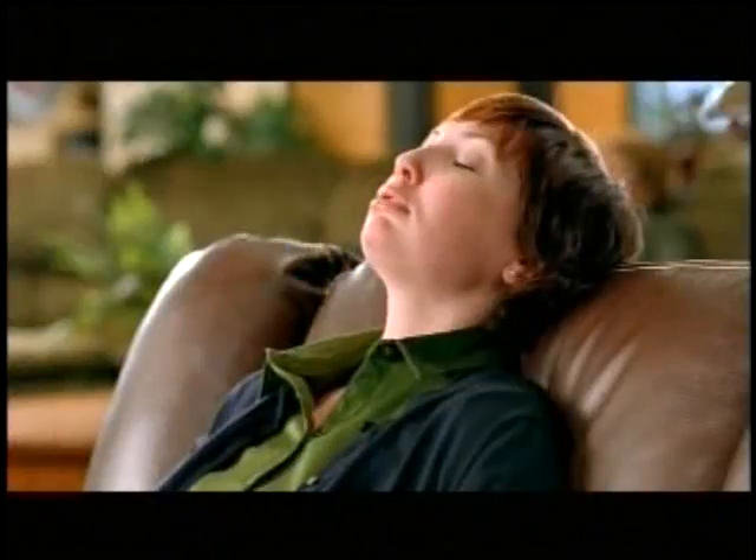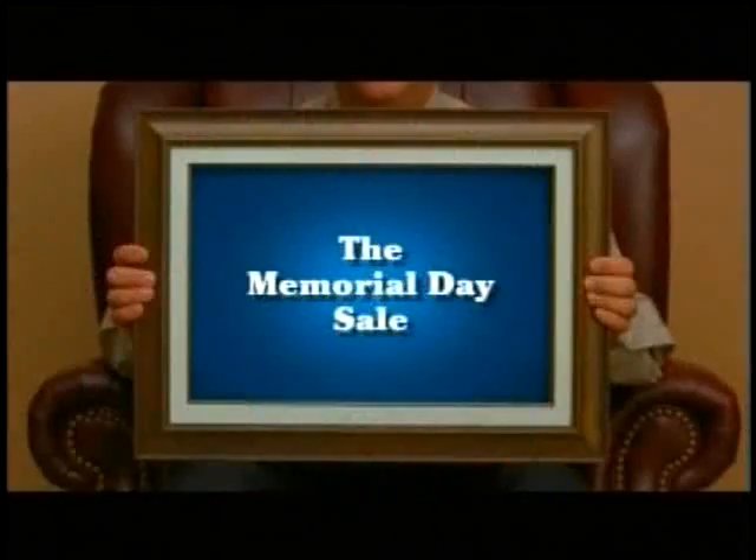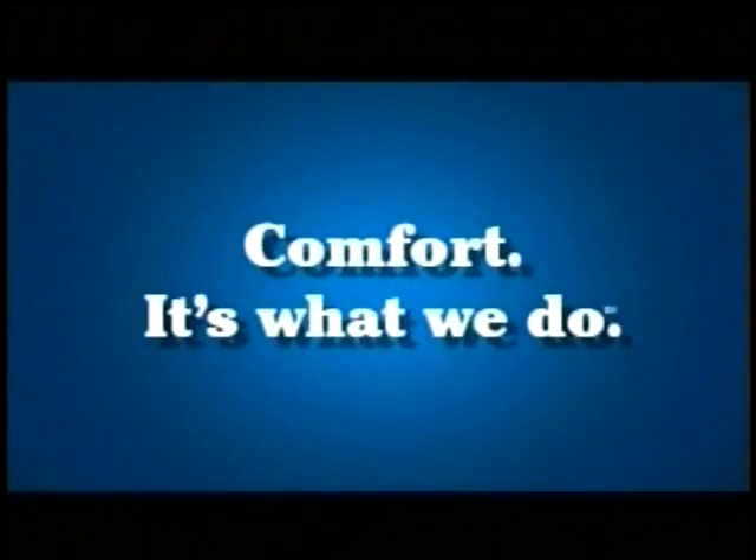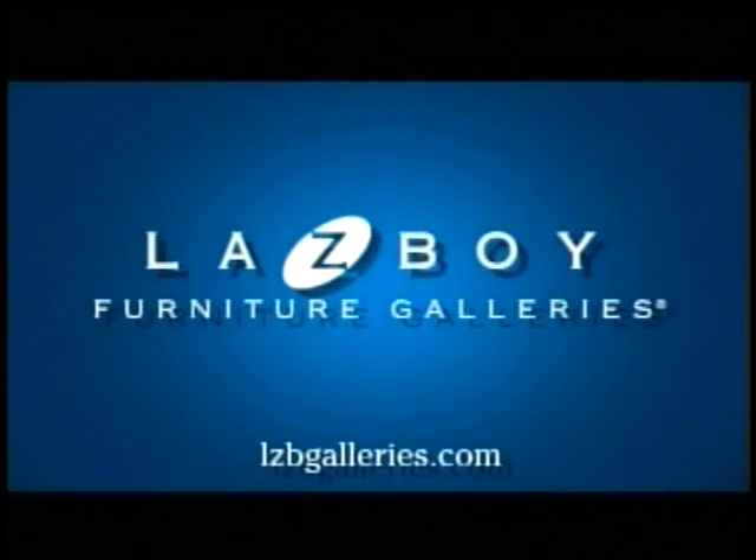The guy in the sectional is a little flat. The Memorial Day sale — great savings and financing this comfortable won't last long. Comfort: it's what we do. La-Z-Boy Furniture Galleries.